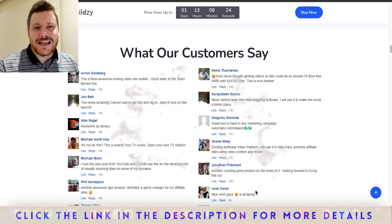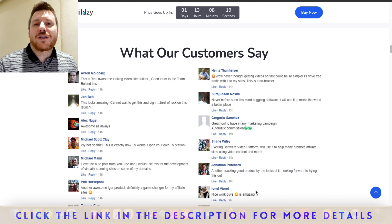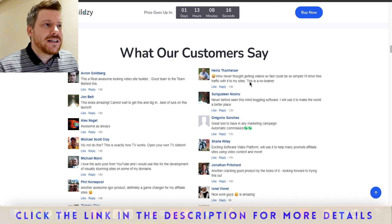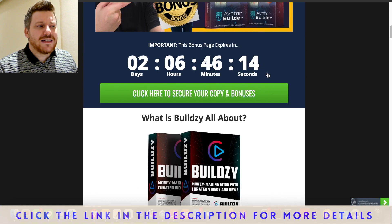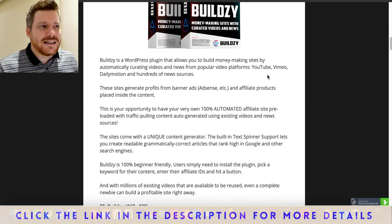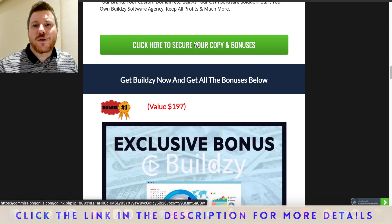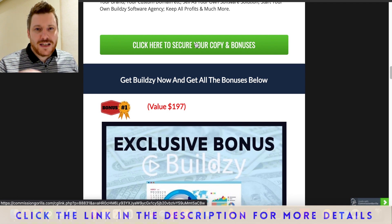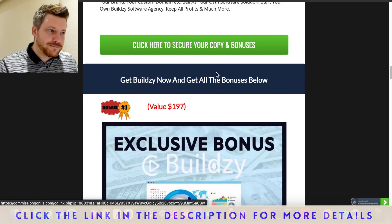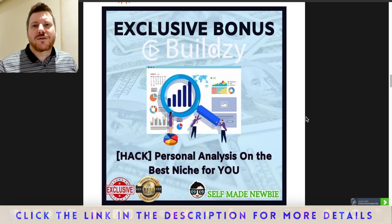If at any moment you want to jump ahead during this video, click the link in the description first — that will take you through to my bonus page. This page is integrated with the official Buildsy website, so if you click any of the green buttons here it will secure those bonuses before sending you off to the Buildsy site. If you do purchase, you'll not only get Buildsy but also all these extra tools in a big bundle you can access immediately.